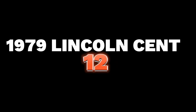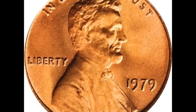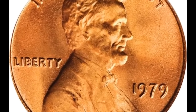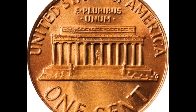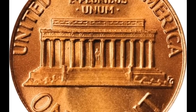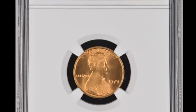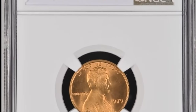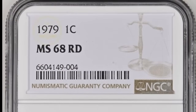Number 12 is a 1979 Lincoln cent graded MS68 Red. The Philadelphia mint struck 6 billion Lincoln cents in 1979, yet only 12 pieces have been similarly certified by PCGS. This glowing orange superb gem has both design motifs with frosty luster and sensational eye appeal. It is destined for the finest collection. It sold for $5,462.50.